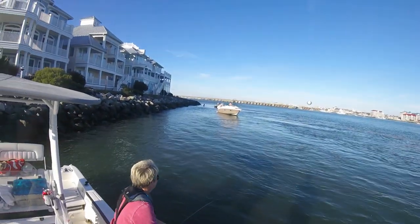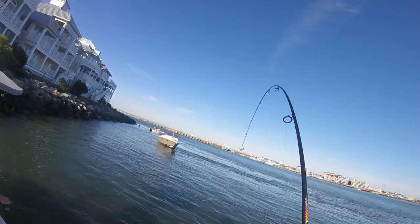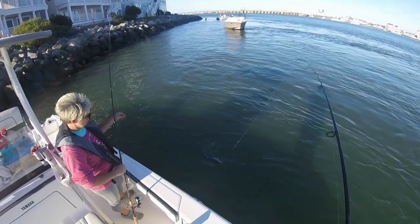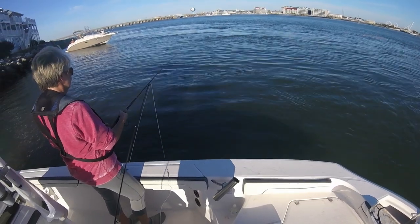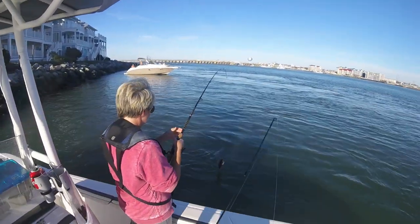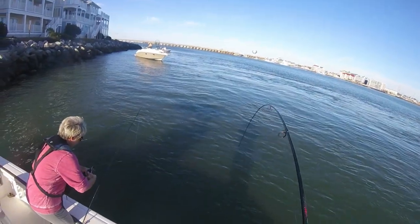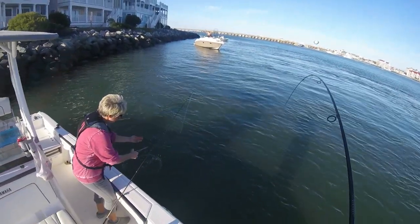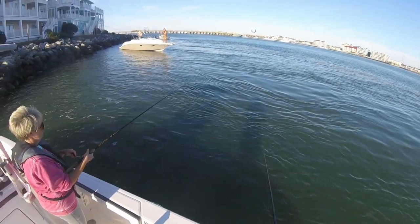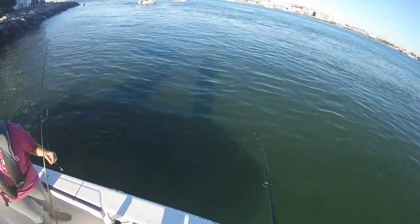Nice one. Good job. Spit something out. You got him in a gill — might have got him in a gill. He's gonna be dead. I got him out of the rocks! I did what you said — started reeling a little bit. There's a big family of them here. How many do you think we've caught so far? Easily 30, I'd say. But they run away with it so fast.